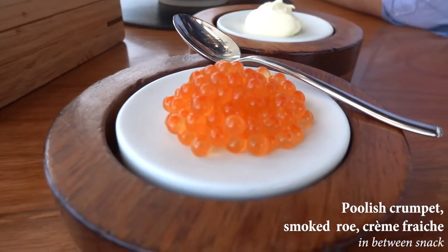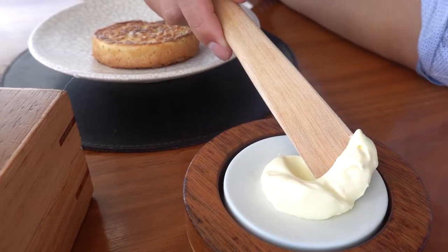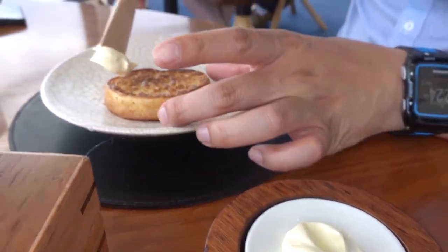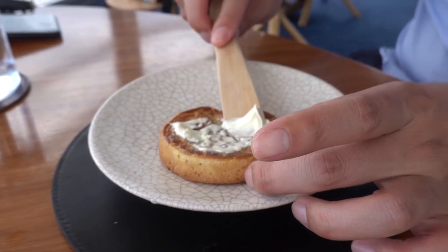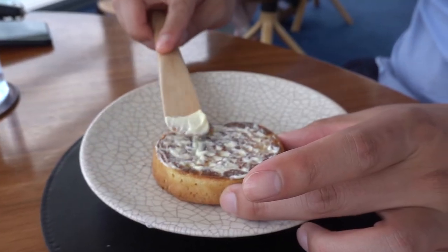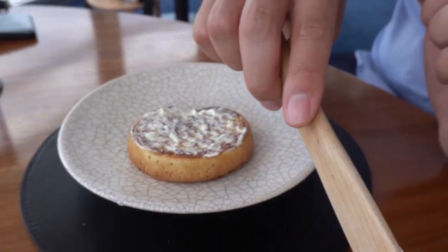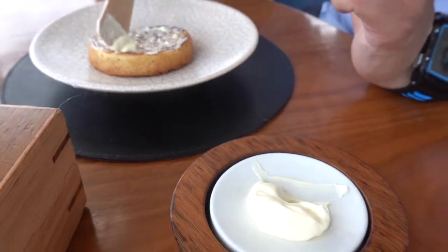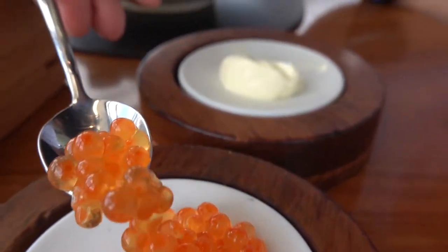In between, we got served crumpets with smoked salmon roe, which isn't a dish on the menu. These crumpets were served in a dish resembling a toaster and were beautifully golden brown — definitely midway between crunchy and soft, which I thought was perfect. This is such a joyful dish because it's a mix of luxury from the salmon roe and playful childhood from the crumpets.